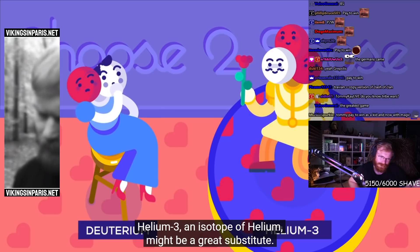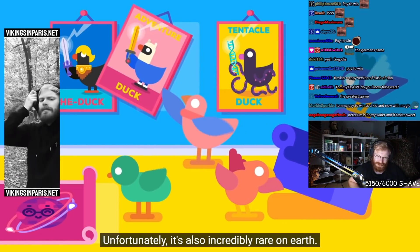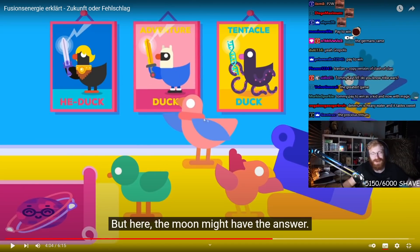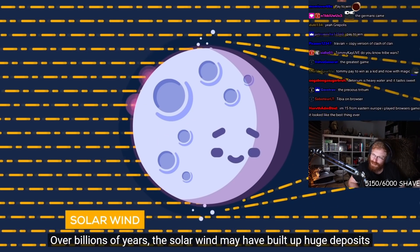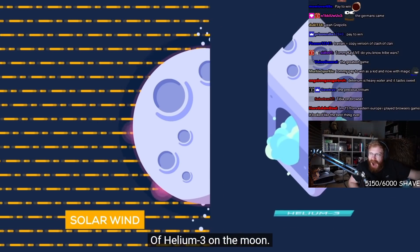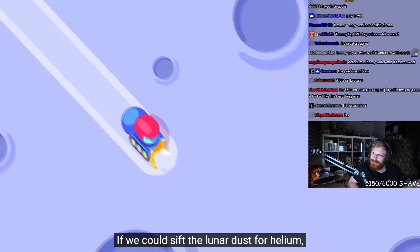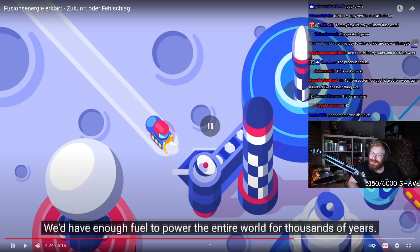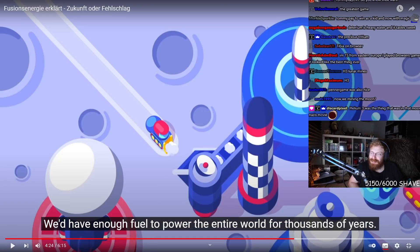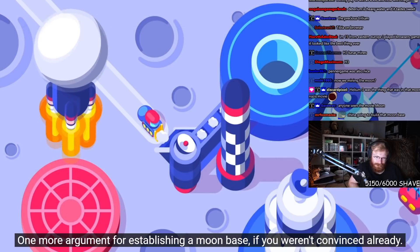Helium-3, an isotope of helium, might be a great substitute. Unfortunately, it's also incredibly rare on Earth. But the moon might have the answer. Over billions of years, the solar wind may have built up huge deposits of helium-3 on the moon. Instead of making helium-3, we can mine it. If we could sift the lunar dust for helium, we'd have enough fuel to power the entire world for thousands of years. When I hear stuff like this, I'm always a bit sad — stop going to Mars, Elon, take care of this. One more argument for establishing a moon base.